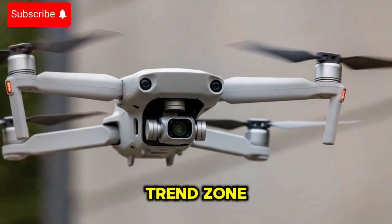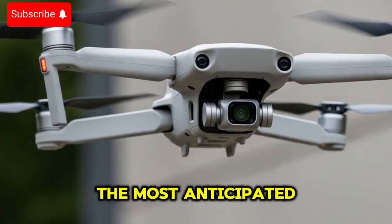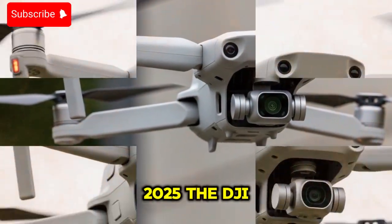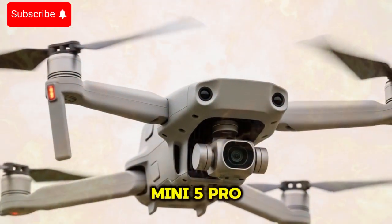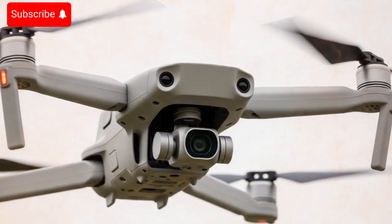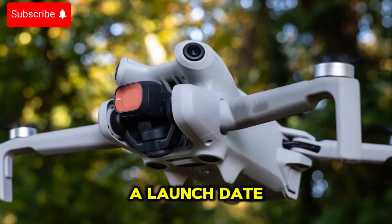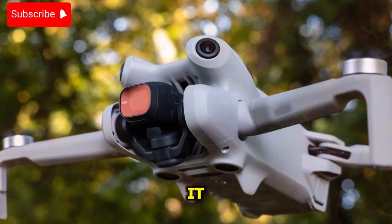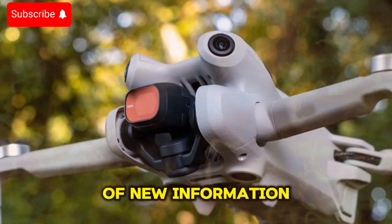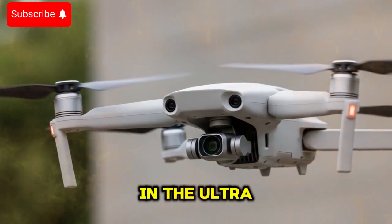Welcome back to my channel, TechnoTrendZone. Today, we're diving deep into one of the most anticipated drone releases of 2025, the DJI Mini 5 Pro. After months of speculation, teasers, and countless leaks, the wait is finally over. We finally have a launch date locked in, and along with it, an overwhelming amount of new information that makes this drone look like an absolute game-changer in the ultralight category.